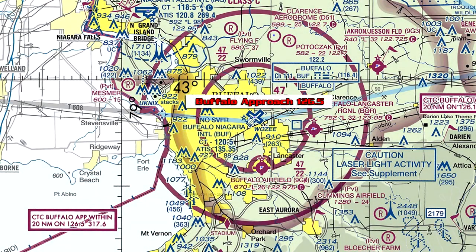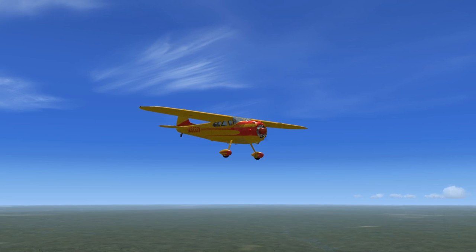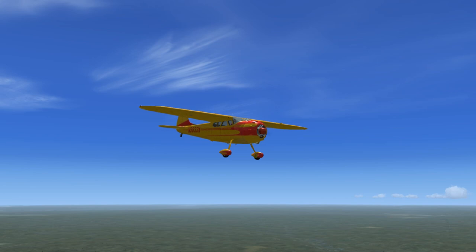Cessna November Niner 833 Alpha to Buffalo Approach. Cessna Niner 833 Alpha is inbound to Kilo Bravo Uniform Foxtrot for full stop landing, with Kilo Weather. 19 miles east at flight level 7,500, squawk 1234. Buffalo Approach: Roger. Continue your approach inbound, descend to 2,500. Contact Buffalo Tower on 120.5 when you have the airport in sight, squawk 1234. Pilot readback: Continuing inbound, descending to 2,500, contact Buffalo Tower on 120.5, squawk 1234.